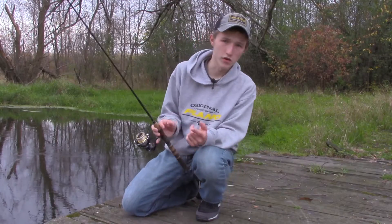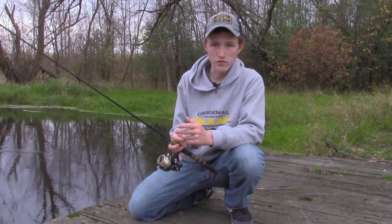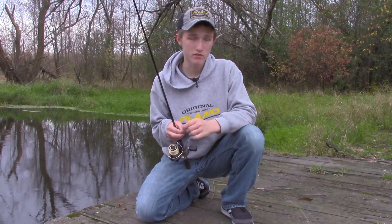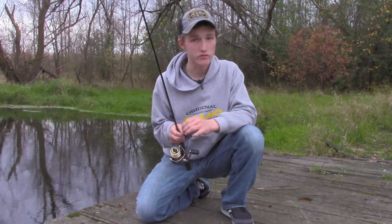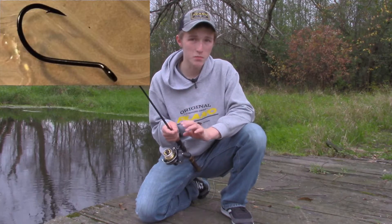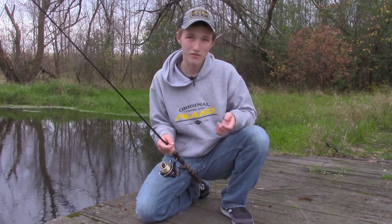I've used a wide range of hook brands from Gamakatsu, VMC, Owner, and some Mustads. I've really narrowed it down to one brand I like to use, and those are the Eagle Claw Trokar hooks. They're a surgically sharpened hook which has faster penetration, so you just get a lot faster hook set.